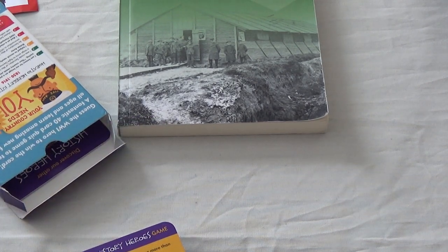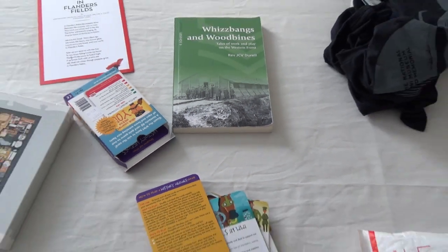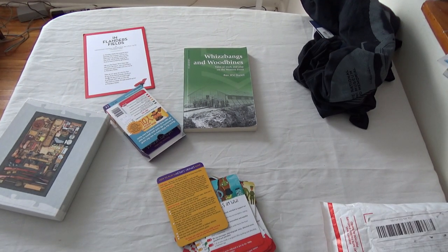Anyway, I hope you guys are having a great Friday. I'll zoom out a little bit so you can see more of the stuff. All right, see you later.